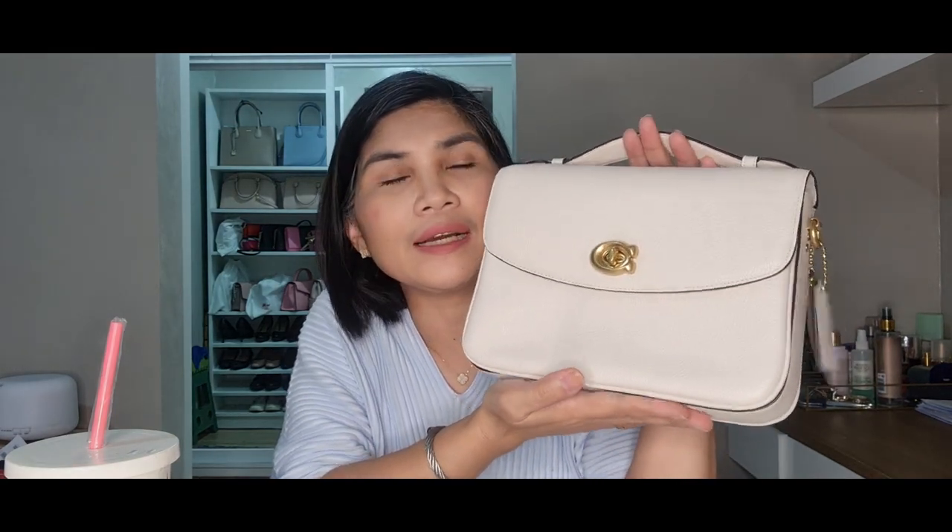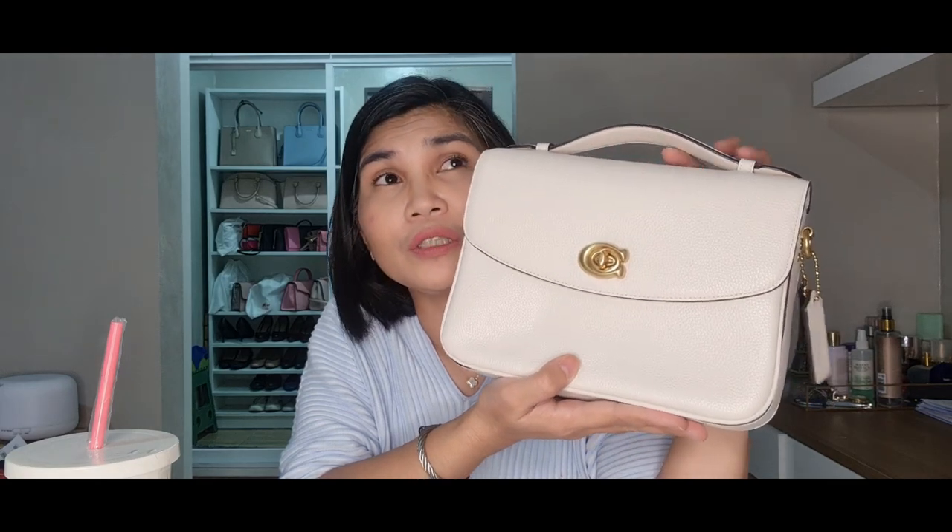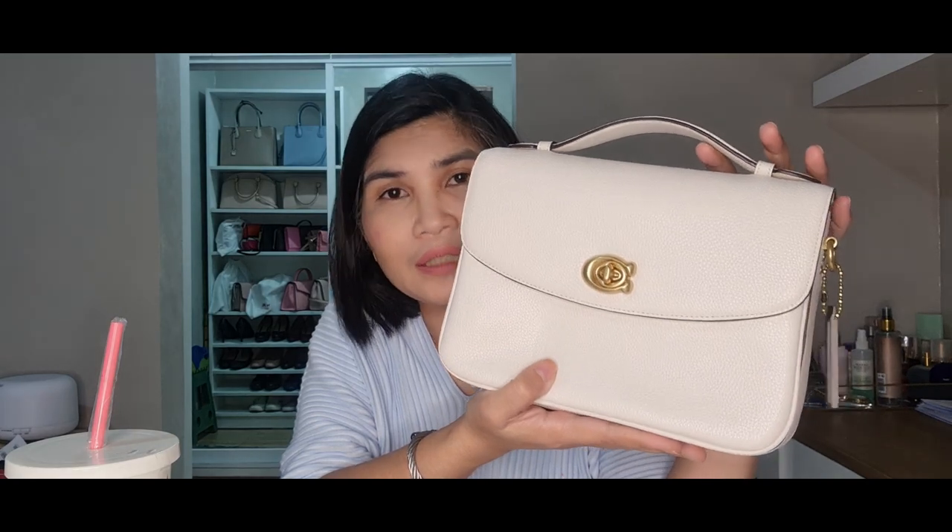The original price of the Cassie is 350 dollars, but during the sale it was being sold at 210 dollars. I bought this from the Instagram seller in Philippine pesos — at the store it's 210 dollars, but from the Instagram seller I bought it at 14,500 pesos, which is equivalent to almost 300 dollars.